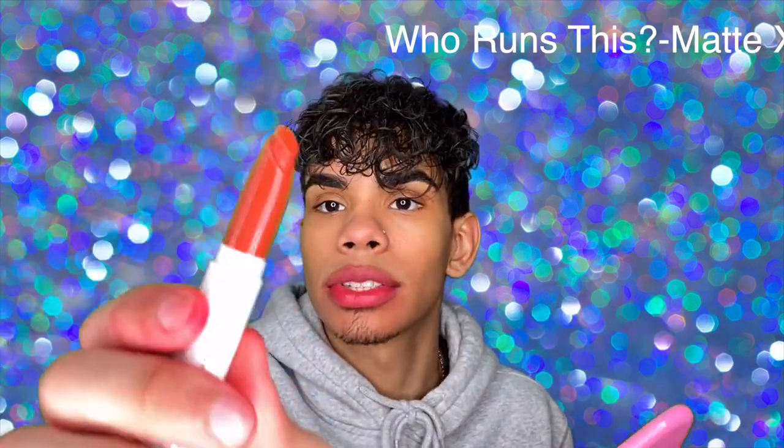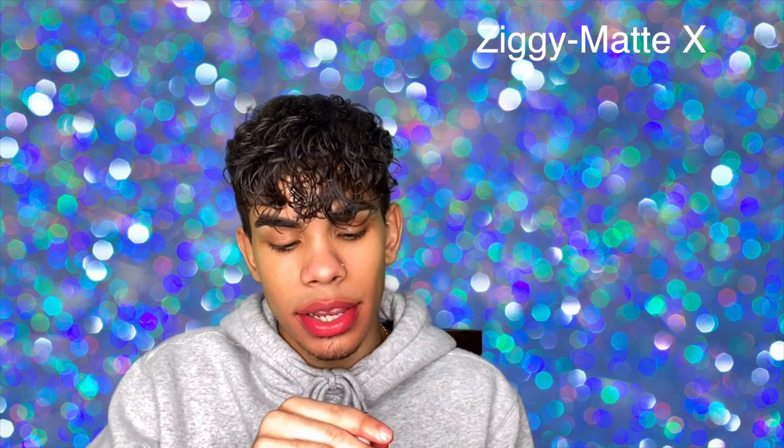This one is a really nice shade as well. Last but not least for the red shades we have Chi Chi, a matte — my bottom lip isn't even taking pigment anymore at this point. Excuse the red on my face from the red lipsticks. Let's continue into the darker nude portion. First we have Who Runs This in Matte X — not a shade I would necessarily reach for but it does look really nice. Next we have Ziggy in a Matte X — not a color I would reach for but it looks nice.